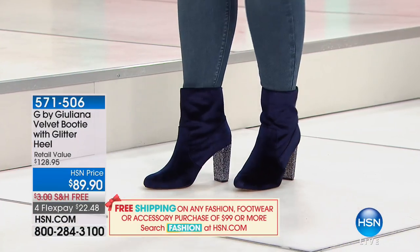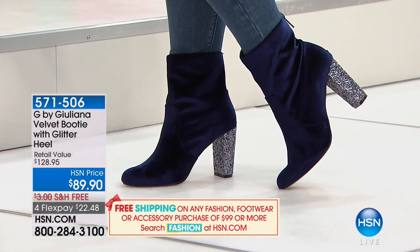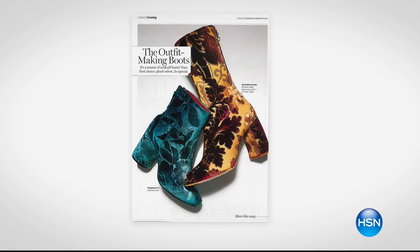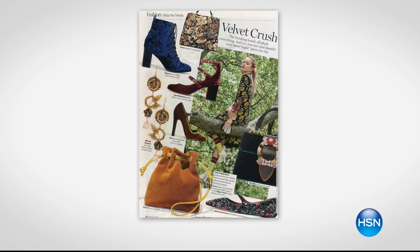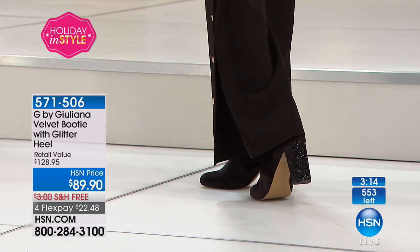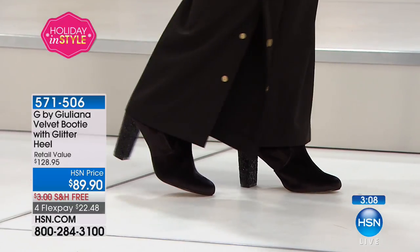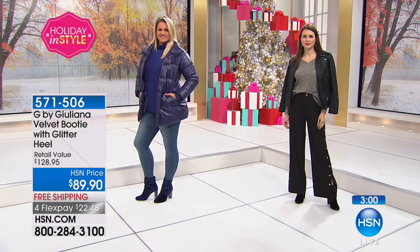Velvet is absolutely everywhere. I look at the glitter heel and I'm like, this is Christmas, this is New Year's, this is such a fun look. You gave us a nice zipper all the way on the back of the boot so it's really easy to get in. The statement boot is where it's at right now, especially a velvet statement boot. 89.90 for a brand new boot — this is a brand new super on-trend style.